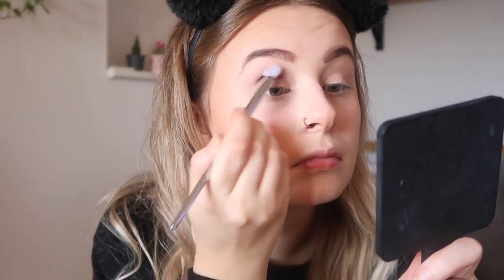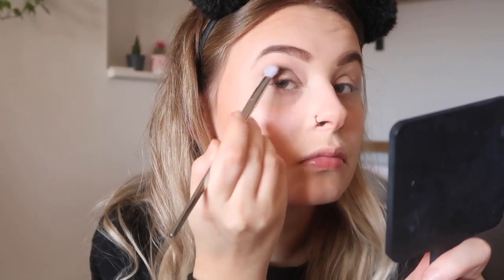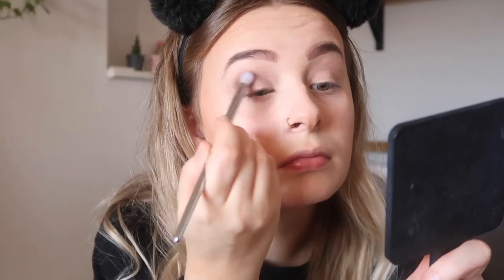I first go in with the shade Mercury, which is this sort of dark brown, and I put that all through my crease and also underneath my eye.